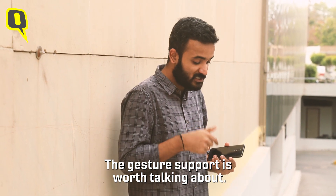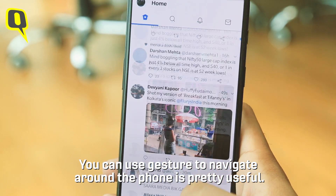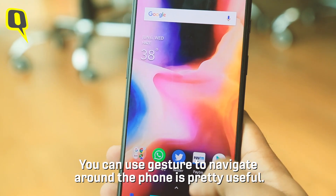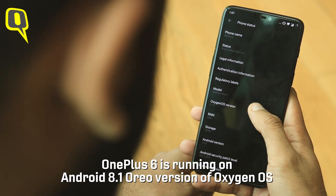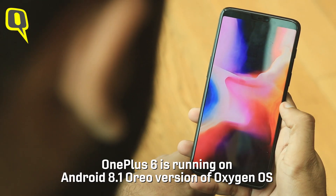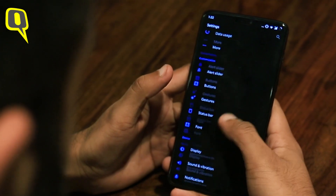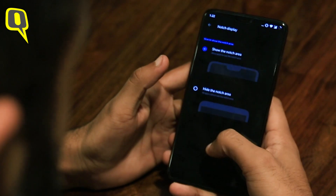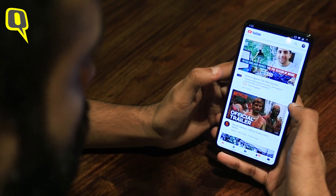The gesture support to navigate around the phone is a useful feature, though the fingerprint scanner is a little smaller. The phone runs on Android 8.1 Oreo with OxygenOS, which lets you show and hide the notch from settings. It's quite easy to do and we found it quite useful, especially if you're not really keen to have the notch displayed on the screen.